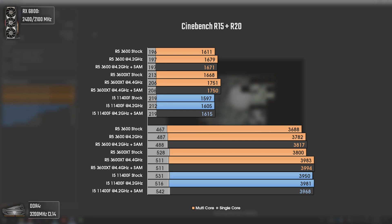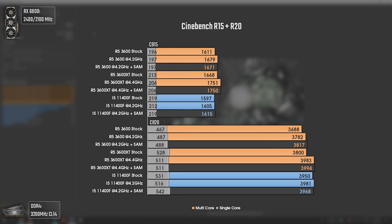Today's last benchmarks are Cinebench R15 and R20. Here we can see the IPC and multi-threading improvements Intel claimed. The i5-11400F now matches the Ryzen CPUs in some scenarios and surpasses them in others. In single-core performance it is a clear win for the i5, and although it loses in multi-threading on Cinebench R15, it beats the Ryzen 5 3600 and matches the Ryzen 5 3600 XT on Cinebench R20. All CPUs have the same core and thread count, so IPC and multi-threading efficiency mark the difference.